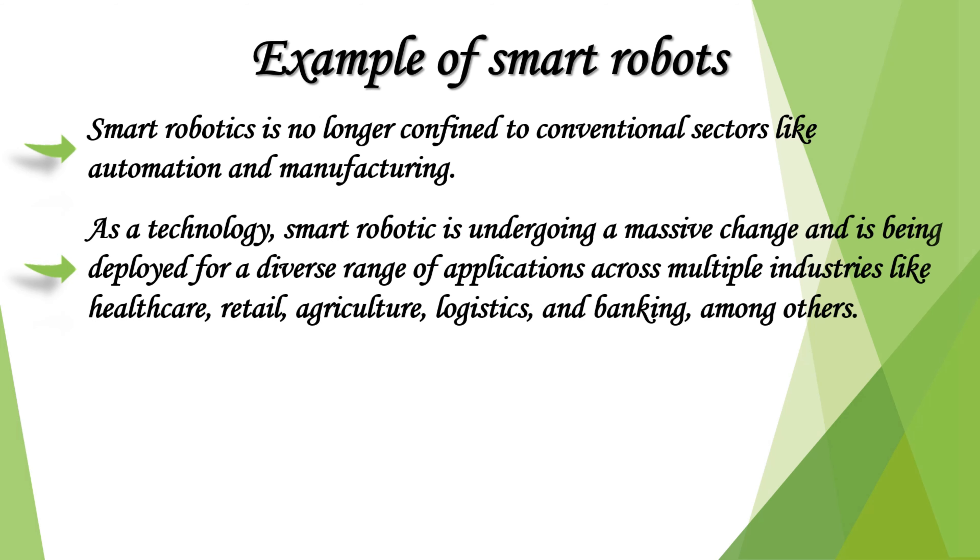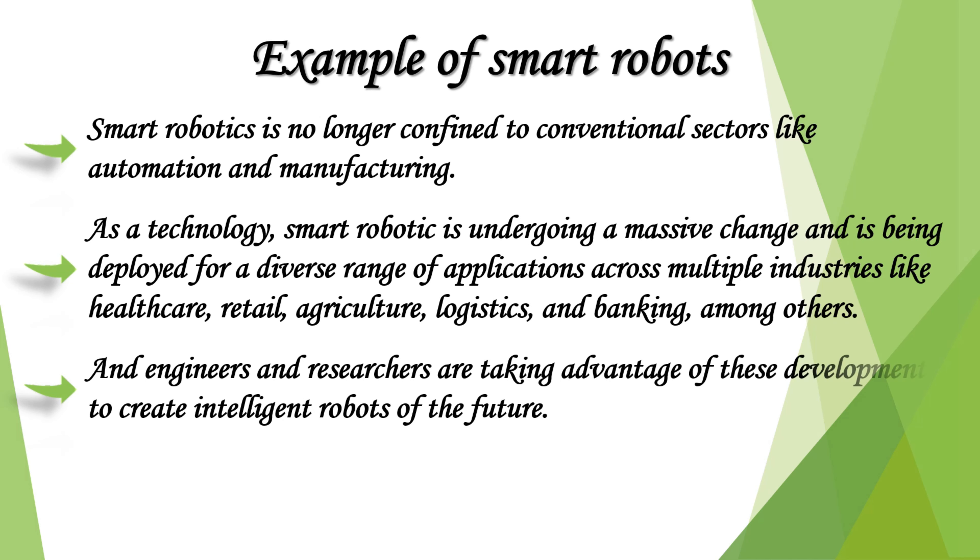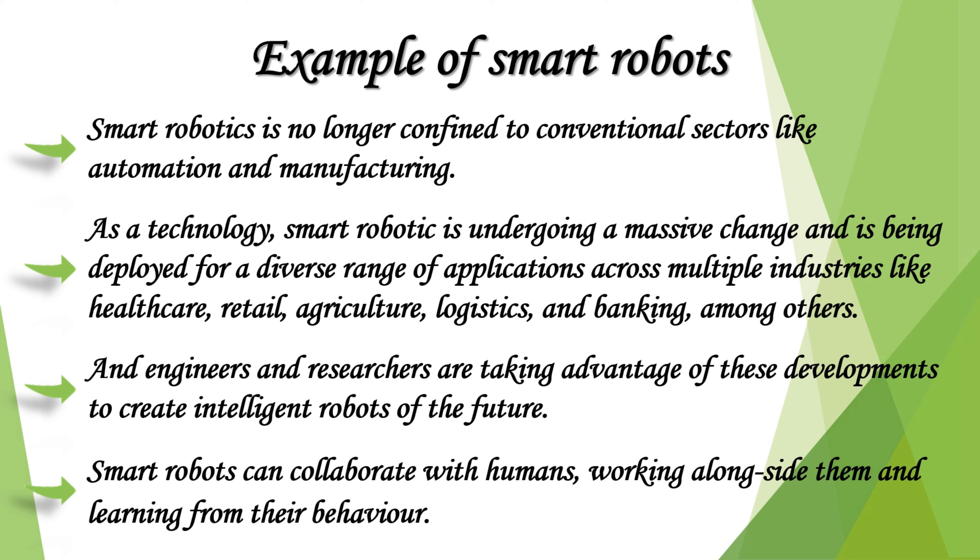As a technology, smart robotics is undergoing a massive change and is being deployed for a diverse range of applications across multiple industries like healthcare, retail, agriculture, logistics, and banking, among others. Engineers and researchers are taking advantage of these developments to create intelligent robots of the future. Smart robots can collaborate with humans, working alongside them and learning from their behavior.